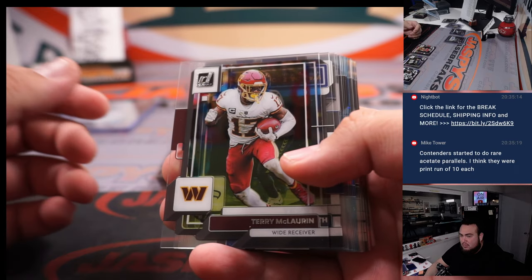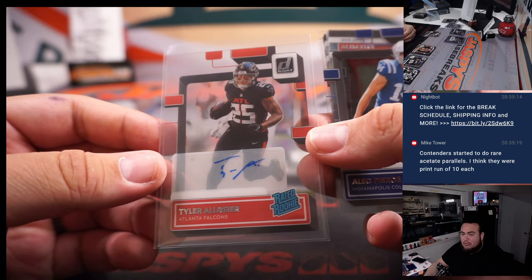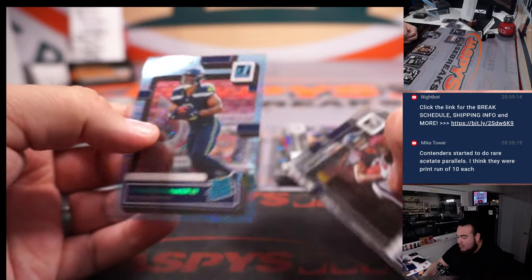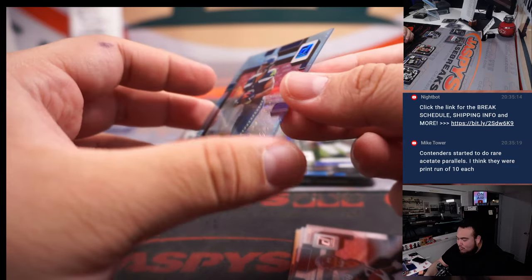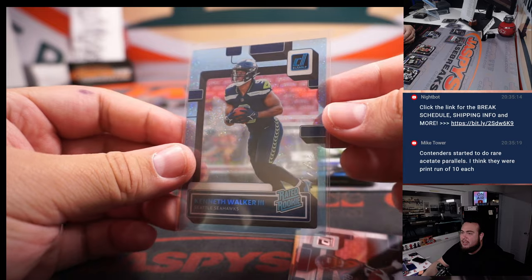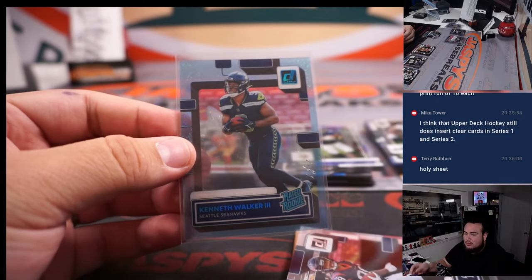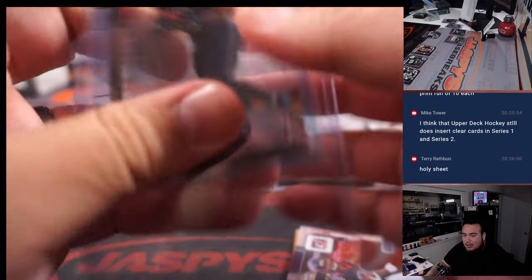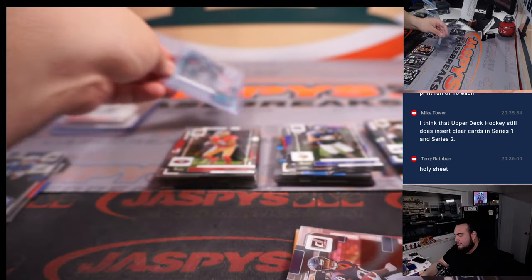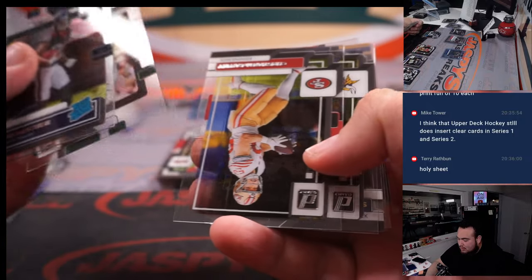All right, here we go guys. Yeah, I think Mike is right — Contenders does that too. They also did Contenders metal plates this year. Tyler Allgeier autograph for the Falcons going to Brandon. Whoa, what is this sparkle I see here? It's a one-of-one Kenneth Walker — that is so sweet! Ryan Barton who got the Seahawks in number four in a filler — that is pretty darn sweet.